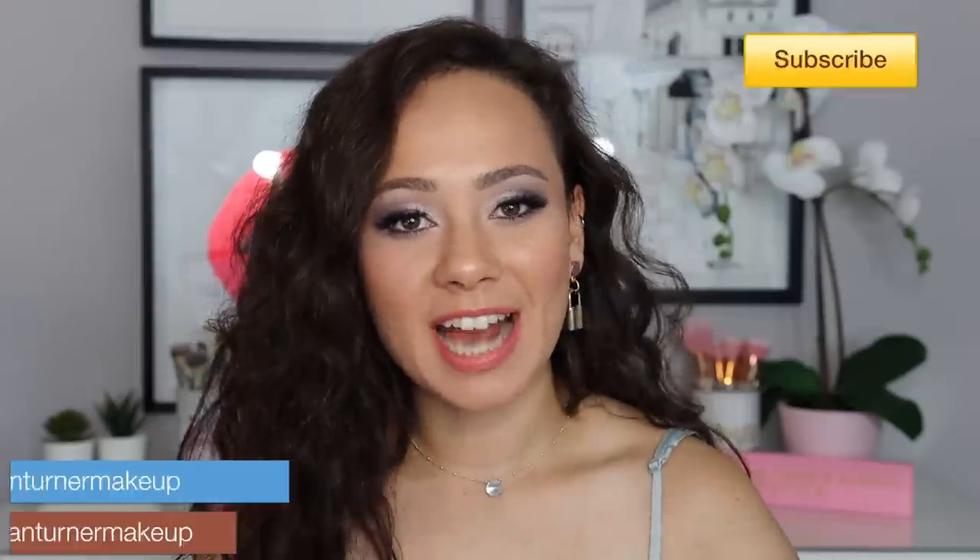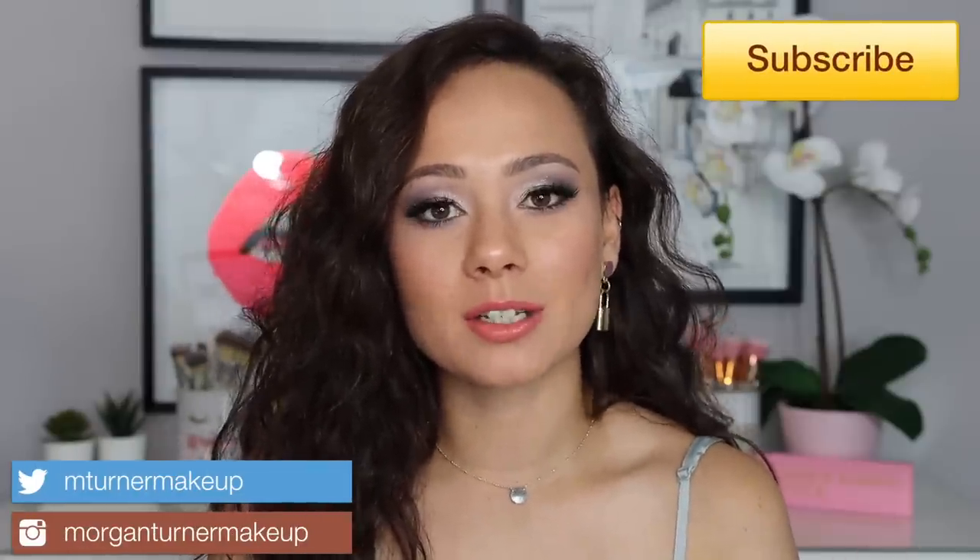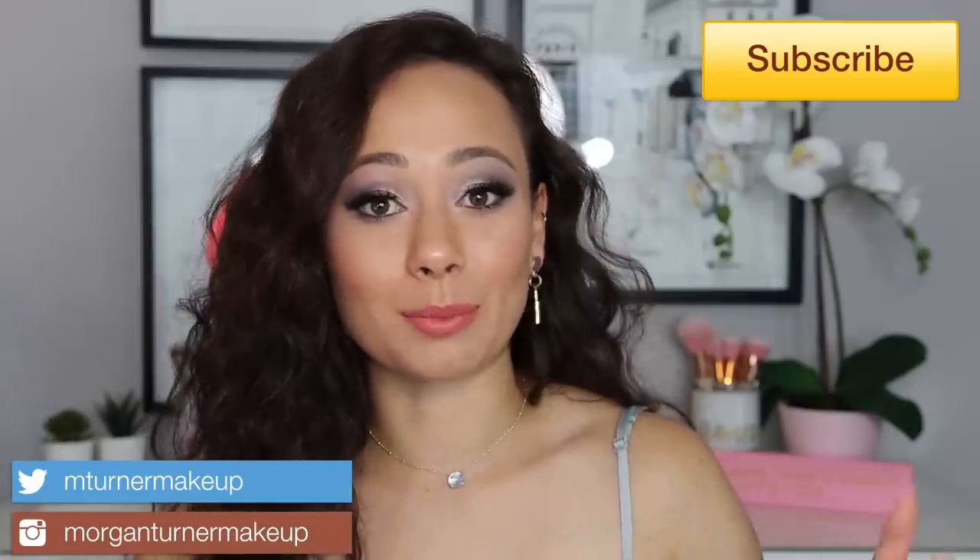Hi guys, welcome to my channel! For today's video I'm going to do 'if I had to declutter one palette from each brand.' I did a video a couple of months ago called 'if I could only keep one eyeshadow palette from each brand' - I selected one palette to keep from brands I have the most of. For this video I kept the same brands and added one or two extra.